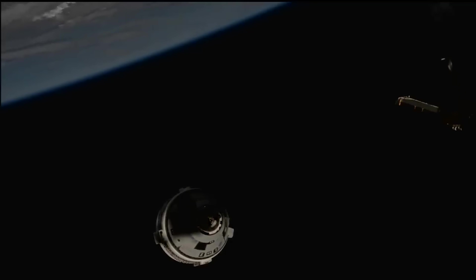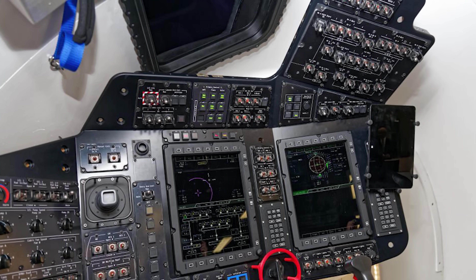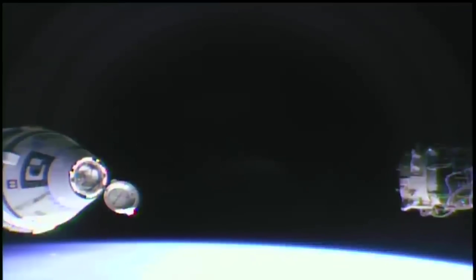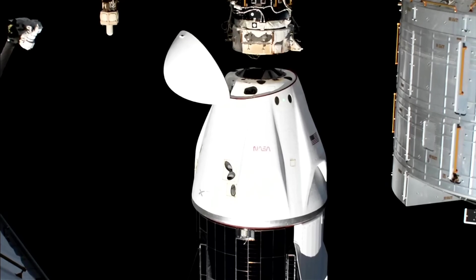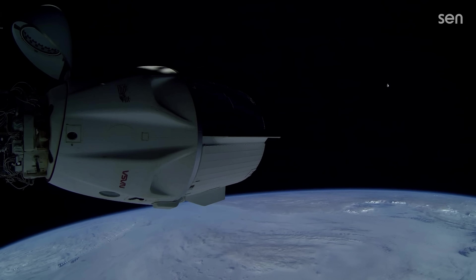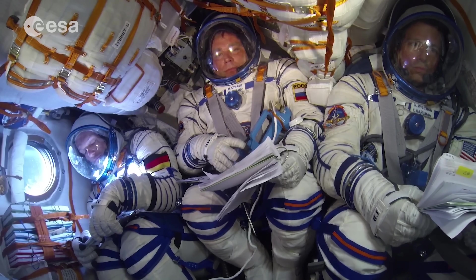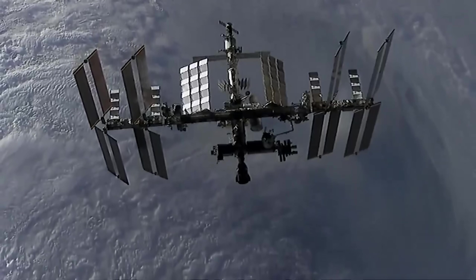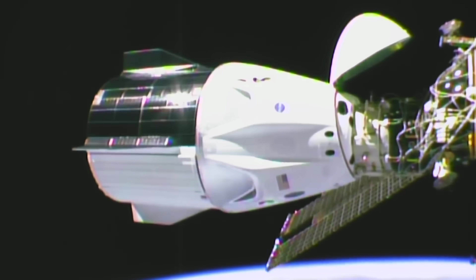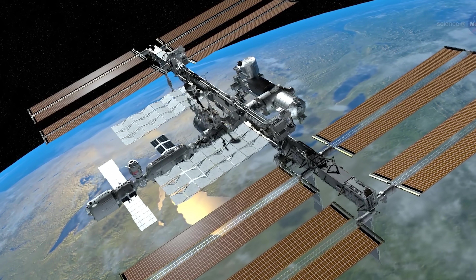Starliner takes a slightly different approach, giving pilots more manual options. Its cockpit includes rotational and translational hand controllers for docking and attitude control. During Starliner's crew flight test, astronaut Butch Wilmore demonstrated manual piloting during approach due to technical issues, though the spacecraft was fully capable of completing docking autonomously. SpaceX's Crew Dragon also offers NASA a more affordable option at about $55 million per seat, compared with roughly $90 million for both Boeing's Starliner and Russia's Soyuz. Crew Dragon and Starliner can remain docked to the ISS for up to 210 days, while the Soyuz must return after 180 days, giving NASA more flexibility and better value.